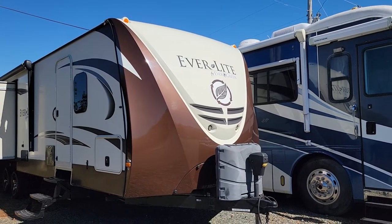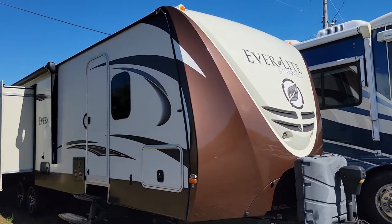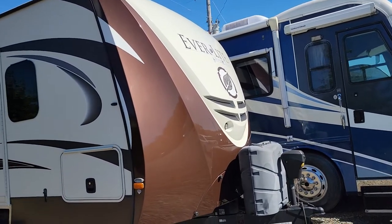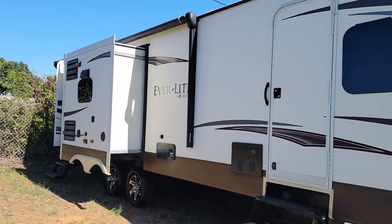Hey everybody, CGM Auto Brokers here, located at 4708 West Highway 74, Monroe, North Carolina 28110. Today we have this 2014 Everlight Travel Trailer by Evergreen. This is a super, super nice unit.